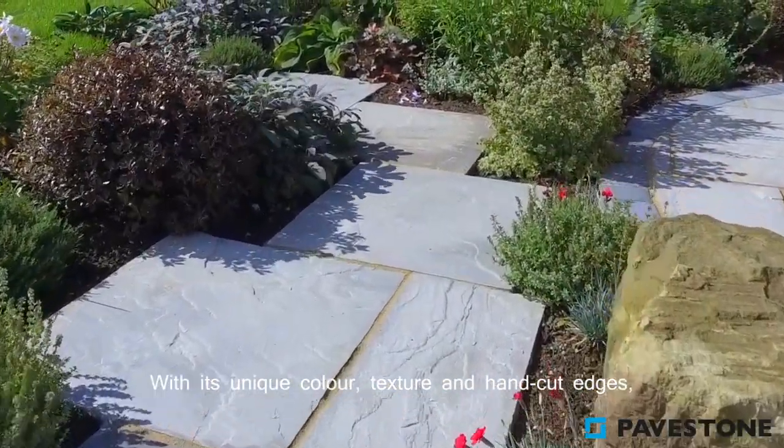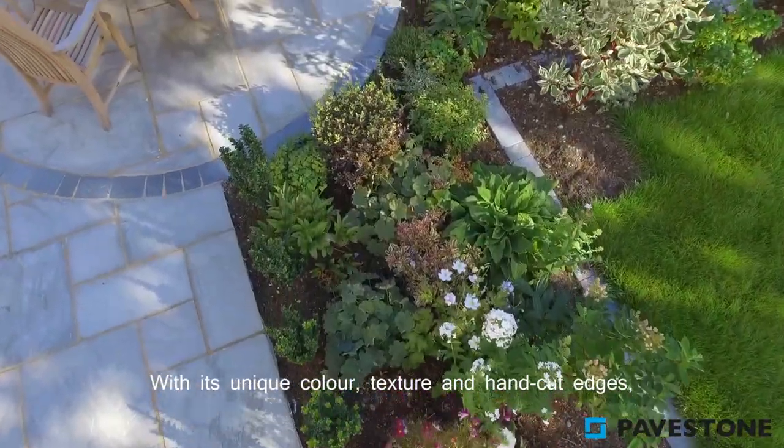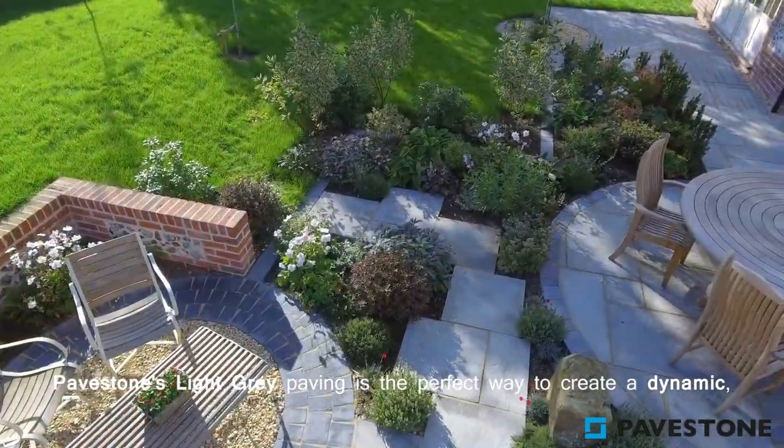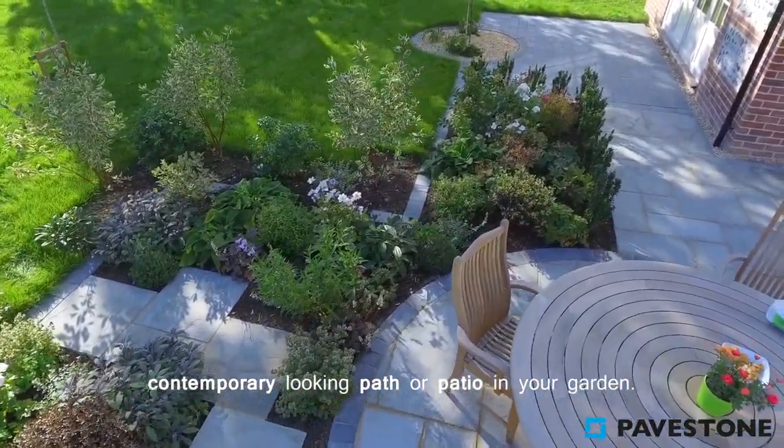With its unique colour, texture and hand cut edges, PaveStone's light grey paving is the perfect way to create a dynamic, contemporary looking path or patio in your garden.